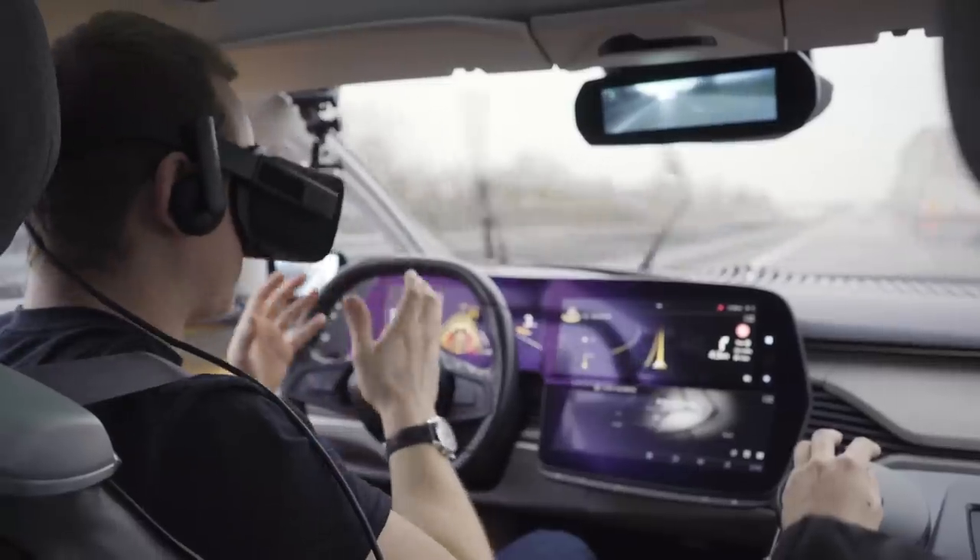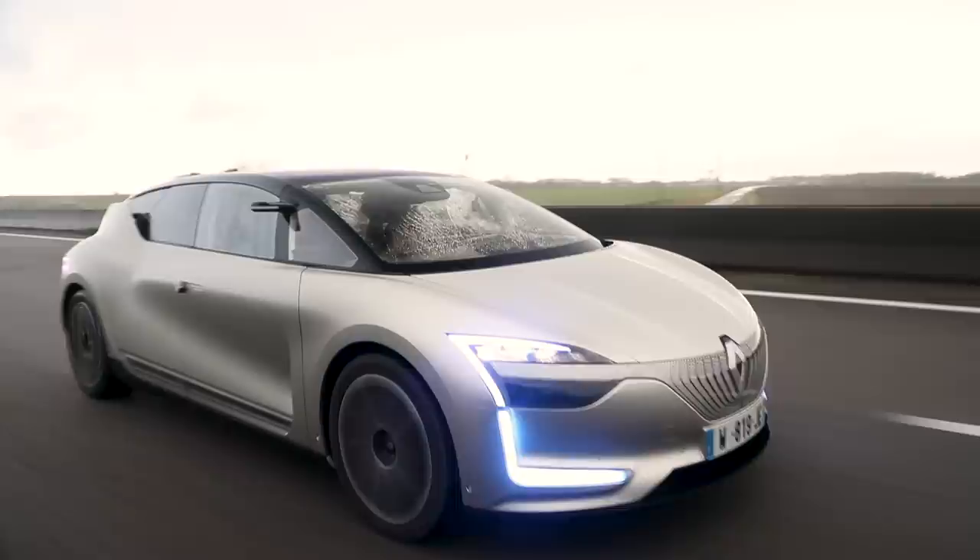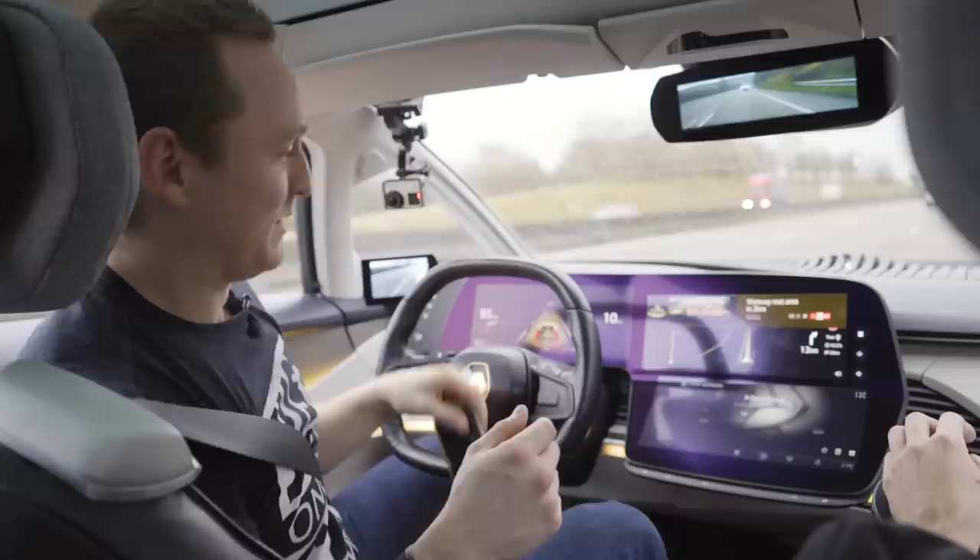I'm on the motorway in real life, wearing a virtual reality headset on the motorway. This is a proper, proper mindf**k. Welcome to the future of driving — also known as being driven.